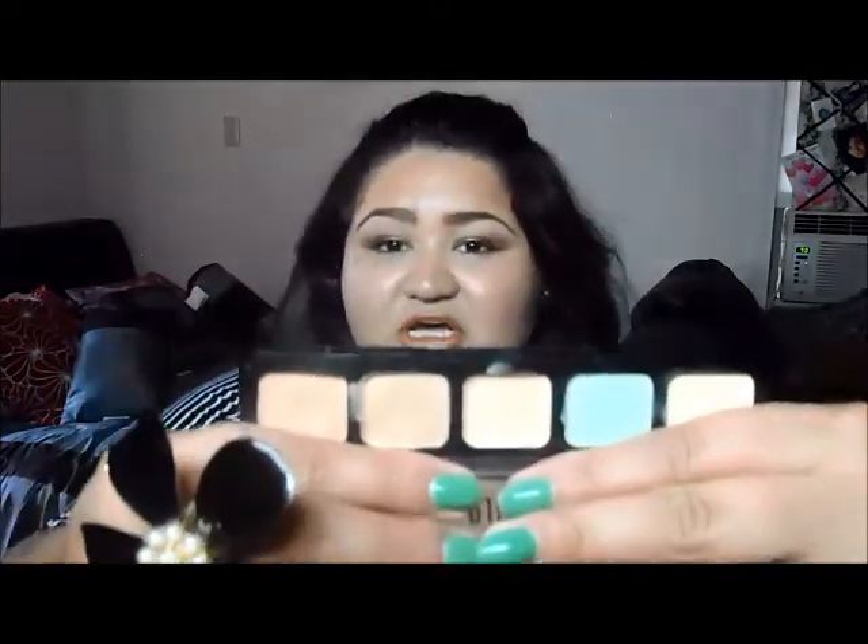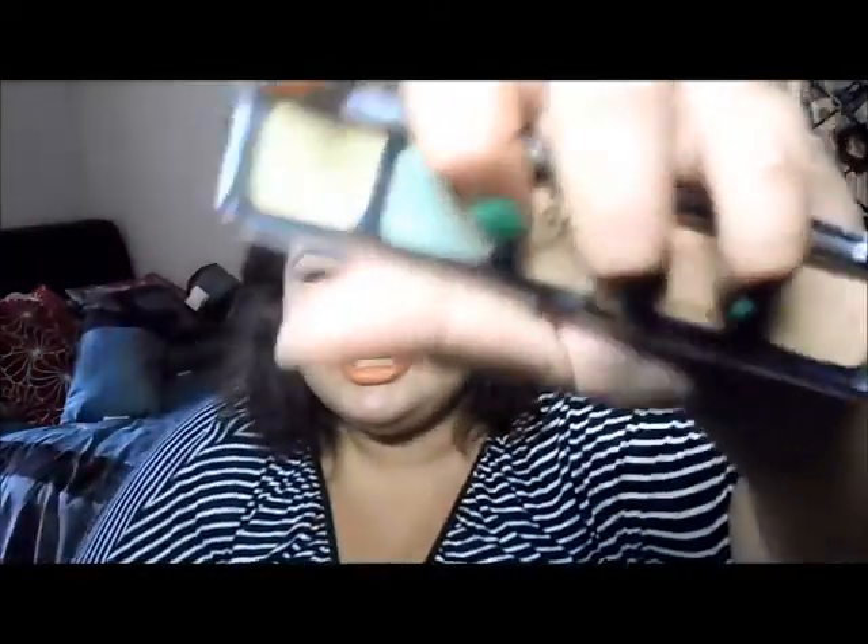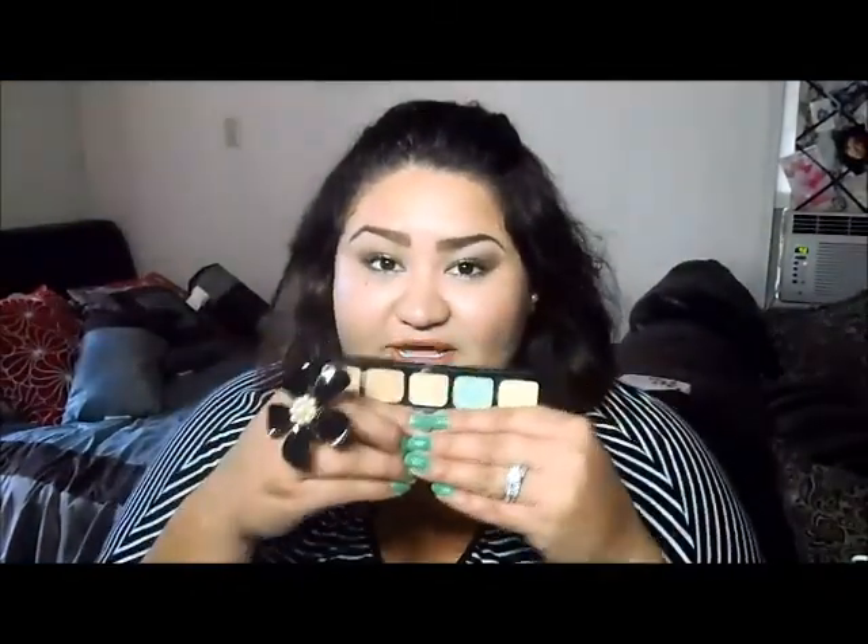Another favorite is the Adara Paris palette — five cream camouflage concealers. The packaging looks like this. By the way, this is a Mexican brand; you can only get it in Mexico or at adoraparis.com, though I'm not sure if they ship worldwide. For those of you watching from Mexico, you should definitely try this because it is really, really good.